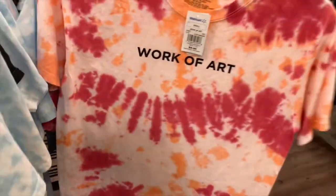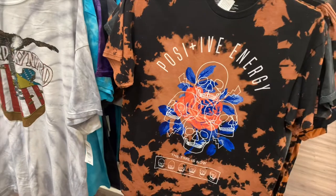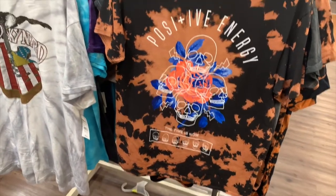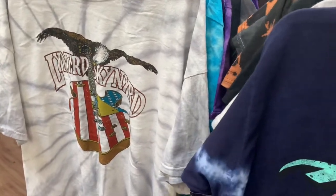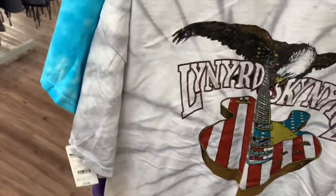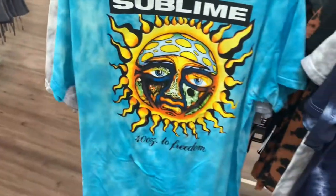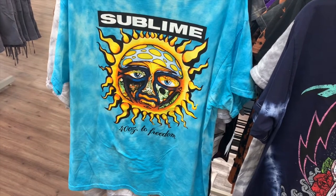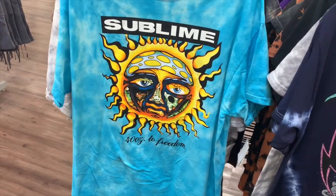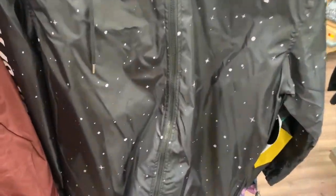Let's check the other side — we got Lynyrd Skynyrd and Poison. What really caught my eye — oh awesome, it's on tie-dye too! I like that. Let me see what's over here. This one says 'Journey 39 Tours' — tie-dye. Sublime — awesome! I never see Sublime; it's always like AC/DC and bands like that but never Sublime.